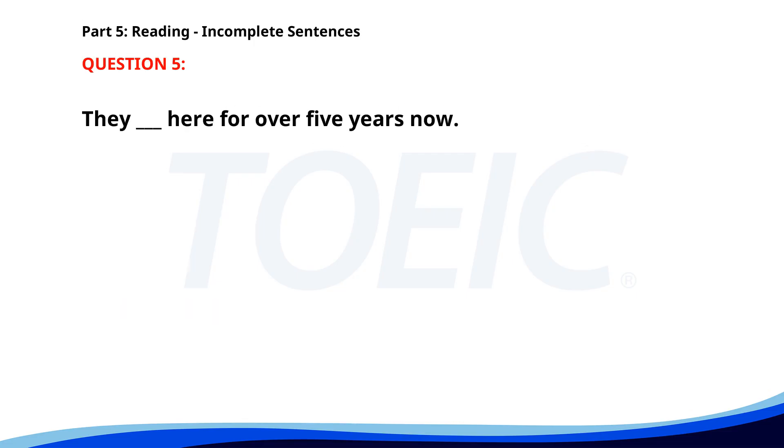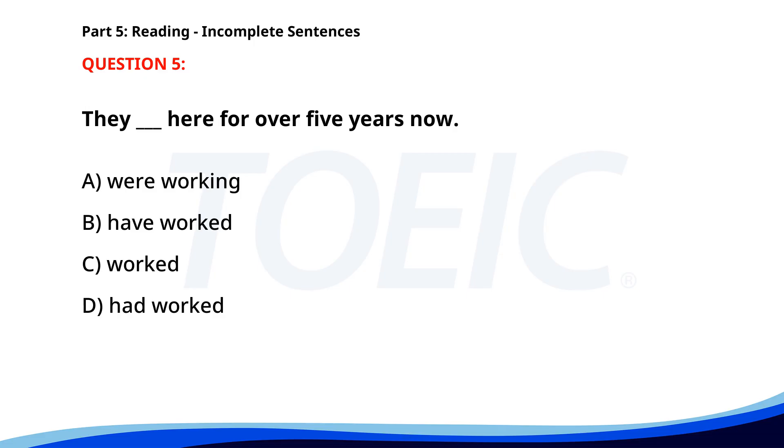Number 5. They ___ here for over 5 years now. A. Were working. B. Have worked. C. Worked. D. Had worked. The correct answer is B: Have worked.